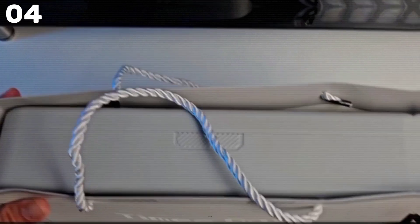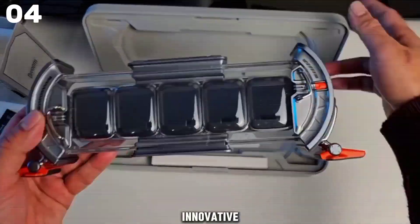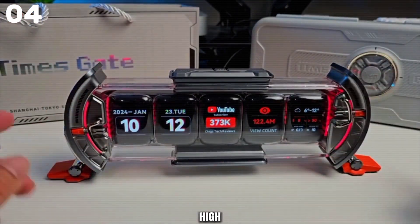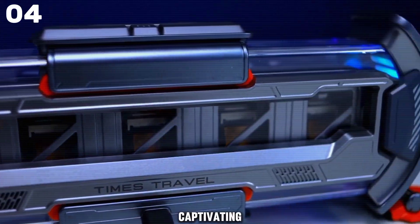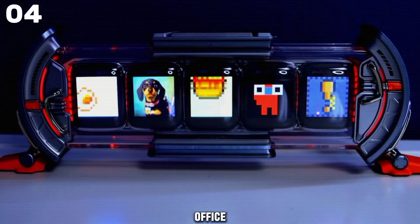Introducing the Davoom TimeGate, a game-changing digital clock that merges sleek design with innovative technology. With its stunning pink LED display boasting high resolution, this clock does more than just tell time. It transforms your space with captivating pixel art and dynamic GIFs, elevating any home or office decor.